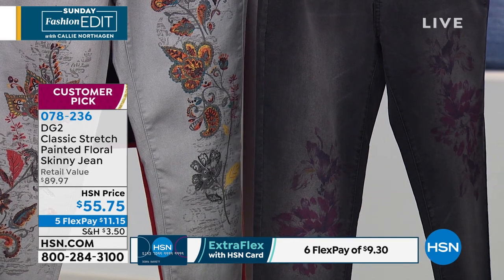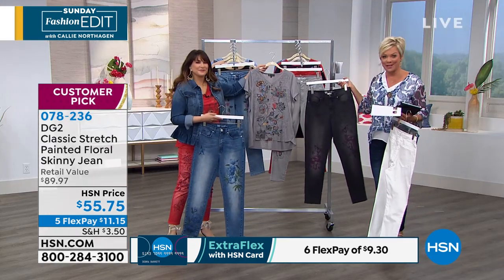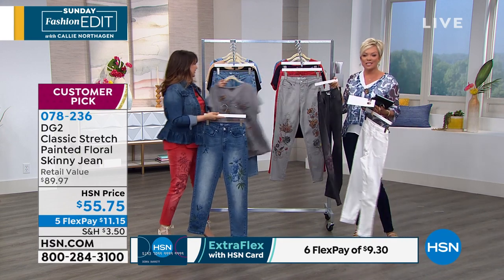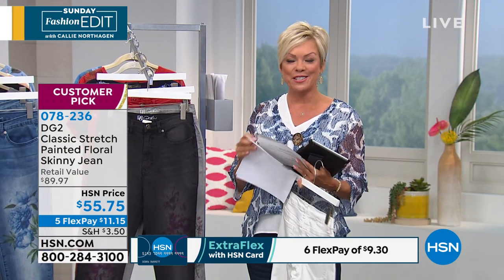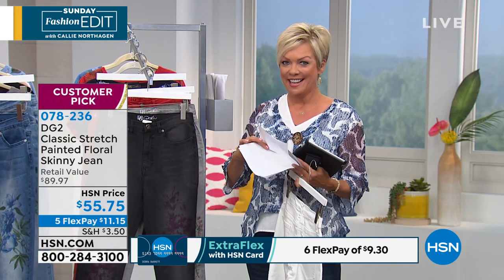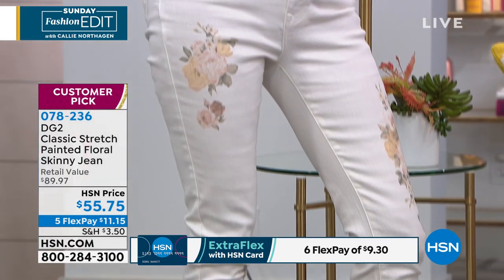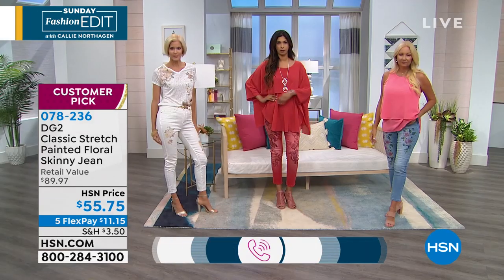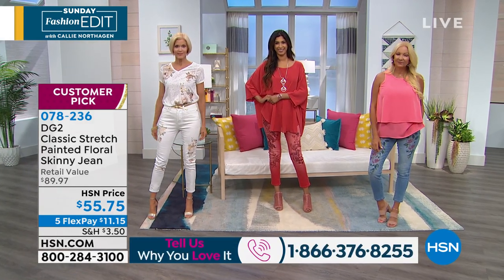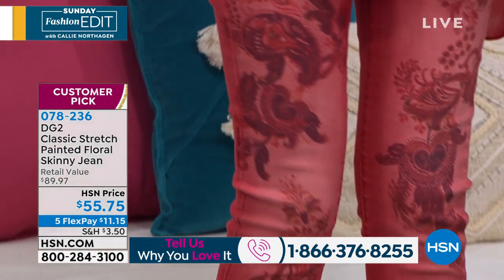This is incredible to see the response already. By the way, you can get these delivered for $11.16 by using FlexPay. If you do have that HSN card, that brings the price down to $9.30 for a brand new style. How many of you are collectors? Because when Diane does a new jean, it's not just a reincarnation of something she's done in the past — it's always different, always unique, and yet still true to the DG2 fit and these specialty fabrics.